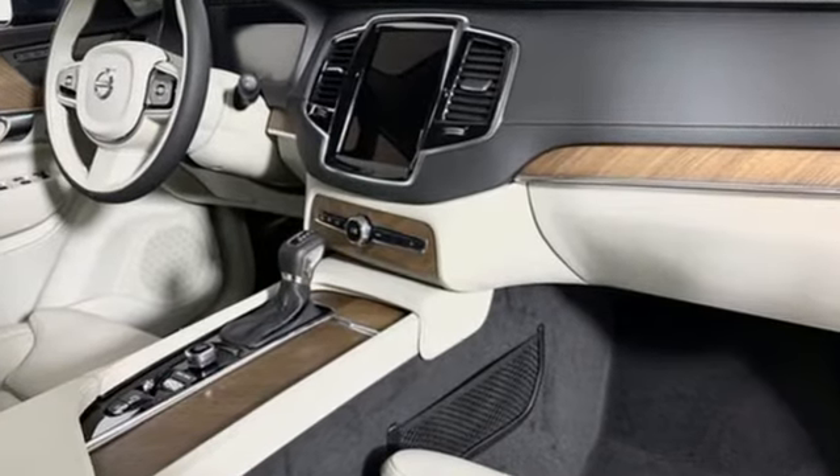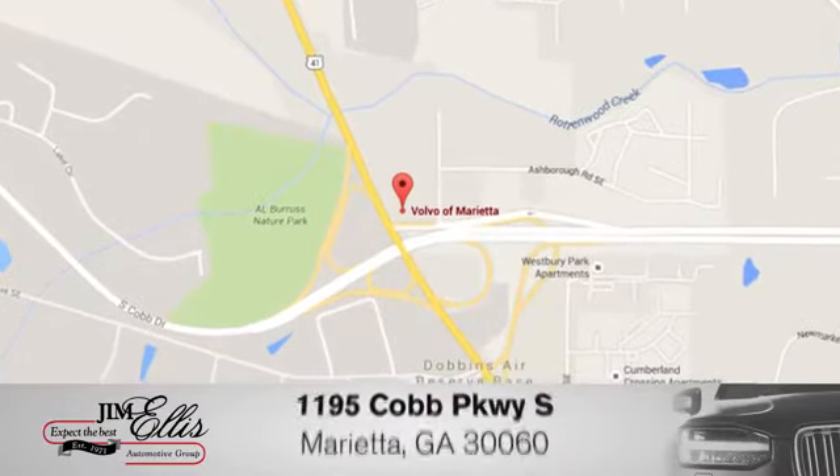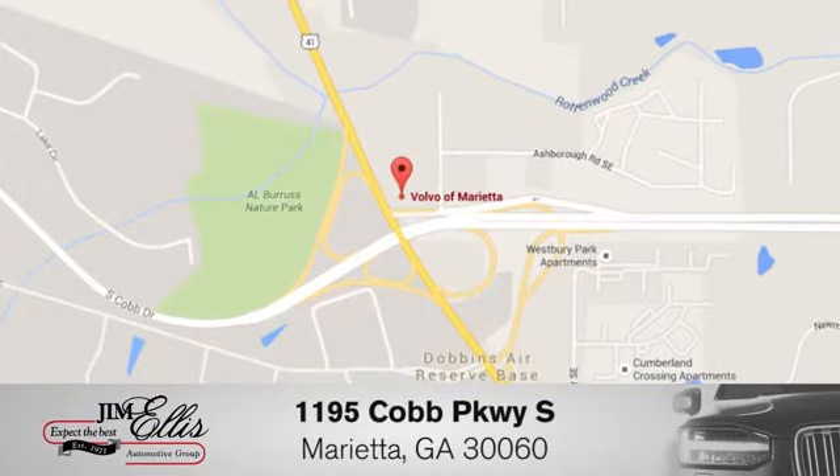Volvo for life. Hurry in today for a test drive. At family owned Volvo of Marietta, things are different. We're conveniently located near Dobbins Air Force Base on Cobb Parkway.